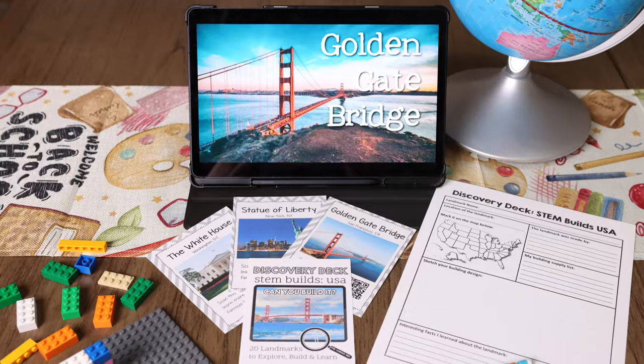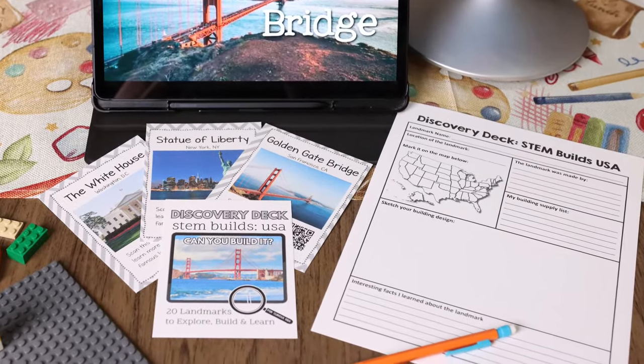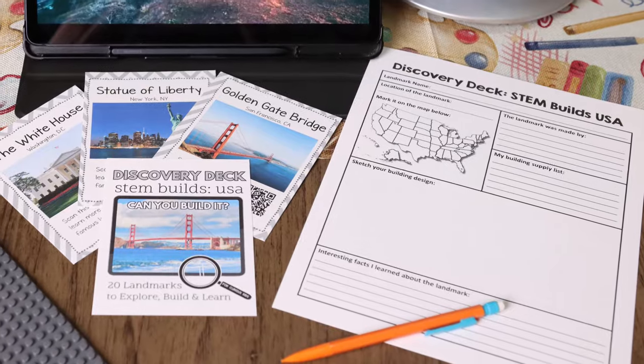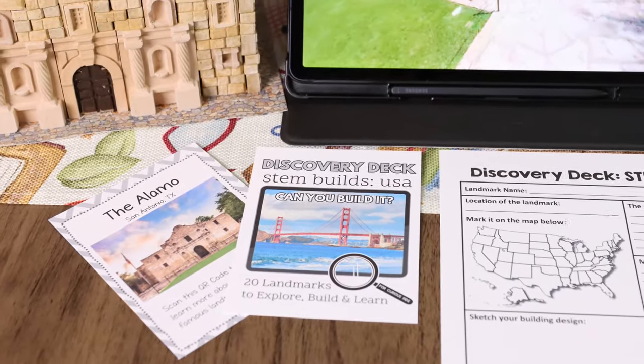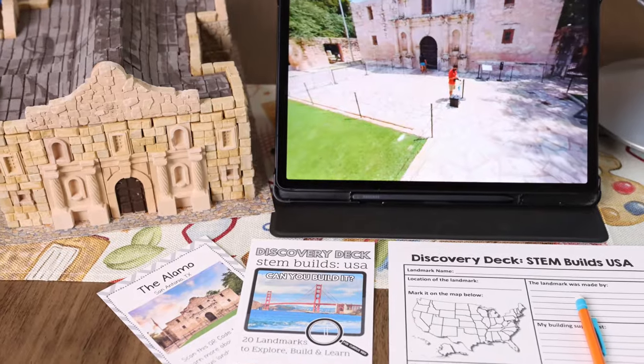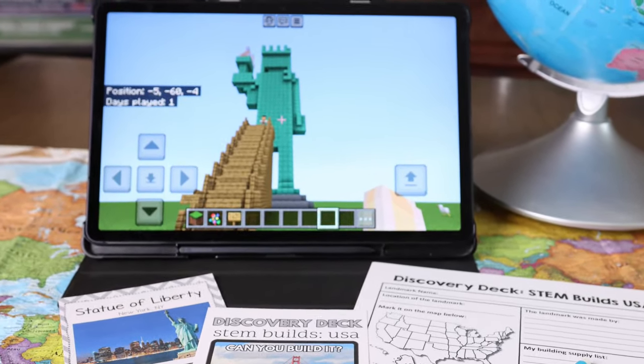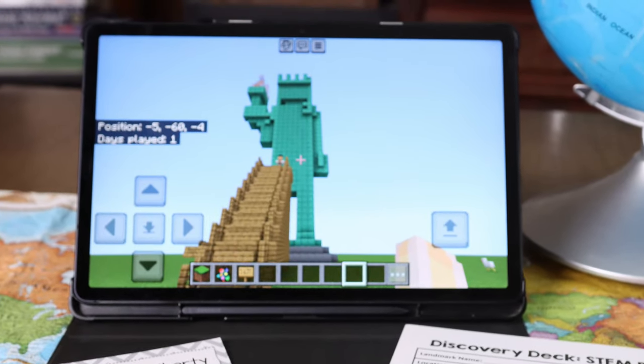Two new decks were just added alongside Celebrate Christmas: the new STEAM Builds deck. It features landmarks from the U.S. or around the world, with a picture of the place — like the White House or the Alamo — plus suggestions for how your kids can build that landmark using different materials. There's also a QR code to watch and learn more about it. Emily has really enjoyed that one.